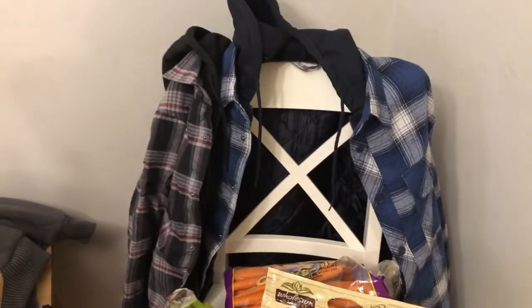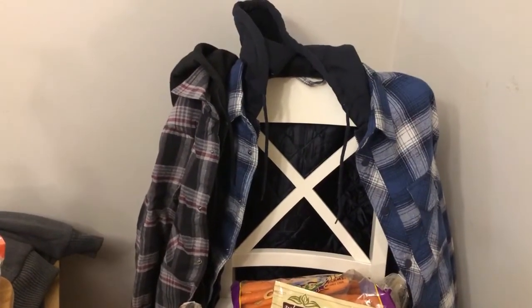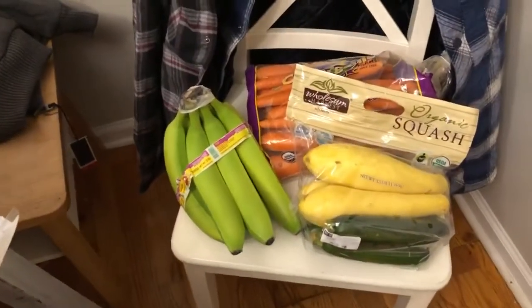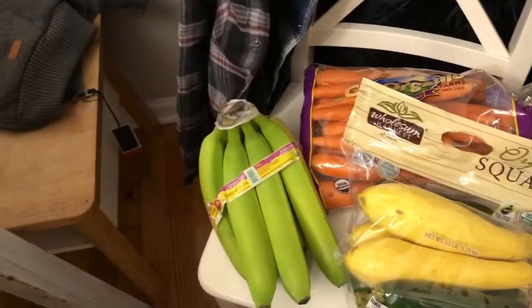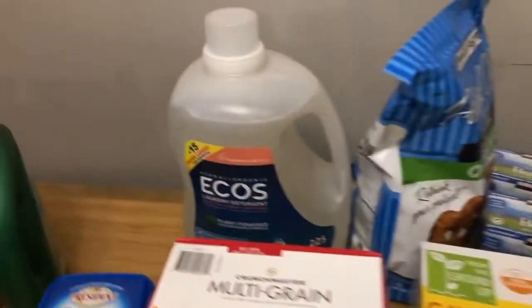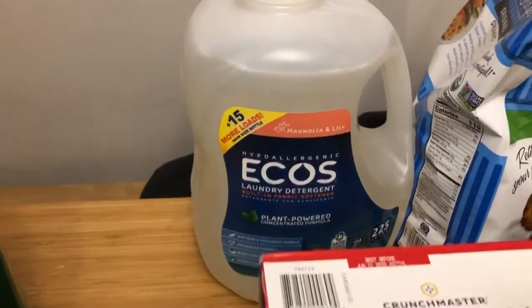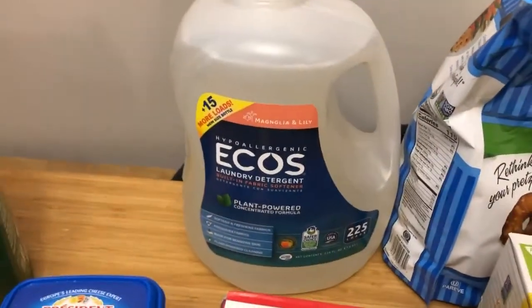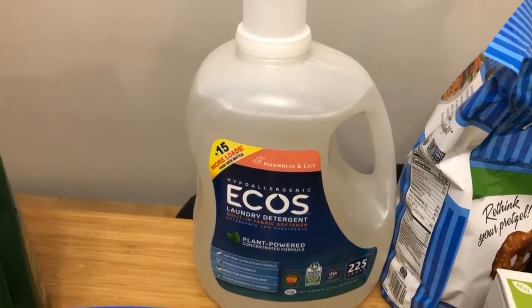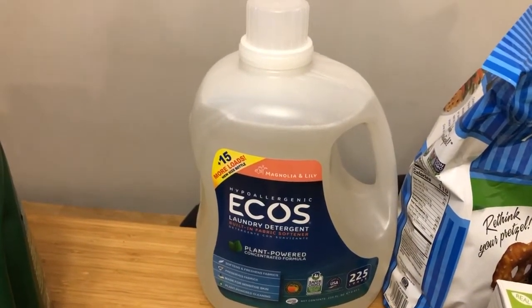We got two of those — one for the hubby, one for the teenager. Bananas were $1.99 for organic, only got one bunch because they're so green. Ecos laundry detergent, $13.49 for 225 loads — it says it's $0.06 cents per load, and I feel like that's the cheapest from the natural unscented type detergents.